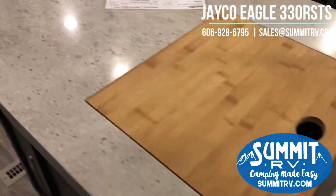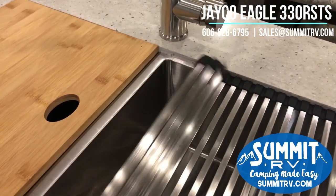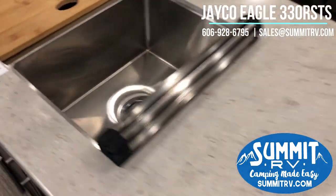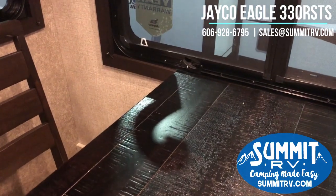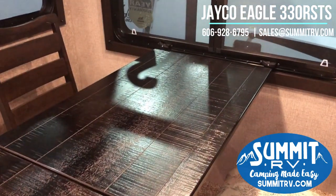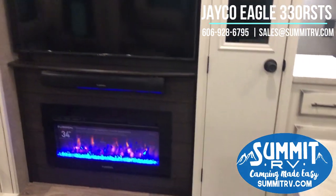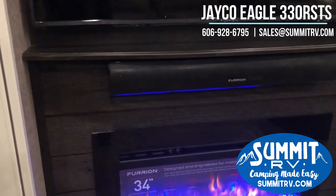At the sink you get a perfect size cutting board and a drying rack that rolls up so if you decide you don't want it out, you can stick it in the drawer — it also maximizes your counter space. There is a free-standing dinette that expands, and there are two more chairs underneath the bed in the bedroom to make it a four-person table. It comes with two recliners directly across from the flat screen TV and the 34-inch Furion fireplace, which will heat your RV.